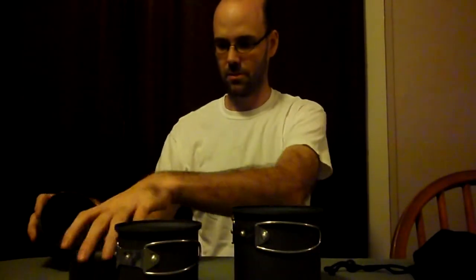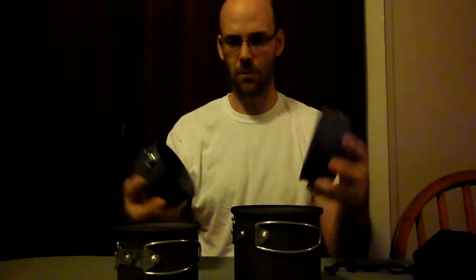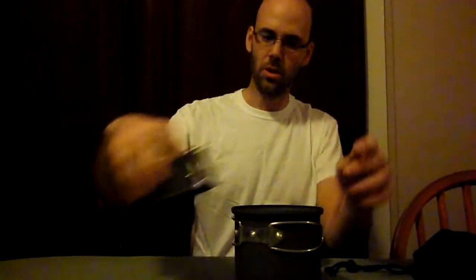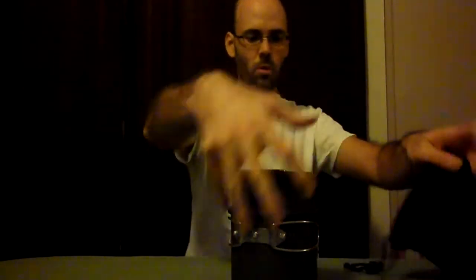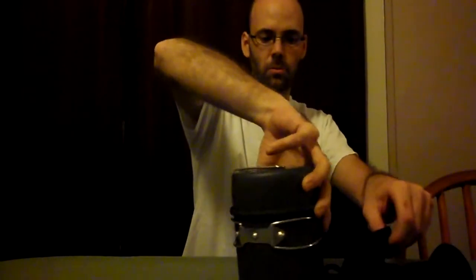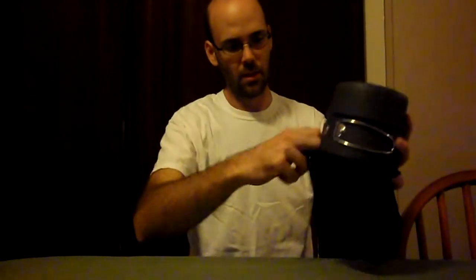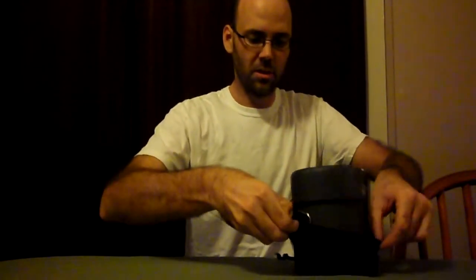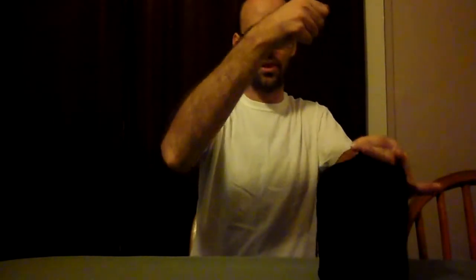Got a pot and a smaller pot with covers that double as bowls or cups — it all stacks up in one little package. You need a way to cook food and to purify water by boiling; this holds the water while you do it. It's stainless steel — thin but durable and won't rust.